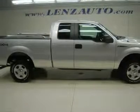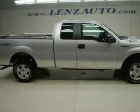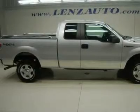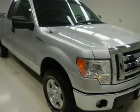Super Cab Extended Cab 4-Door. Standard Short Box 6 and 1/2 foot box. XLT Trim Package. Automatic Transmission. Turn Dial 4x4 Four-Wheel Drive.